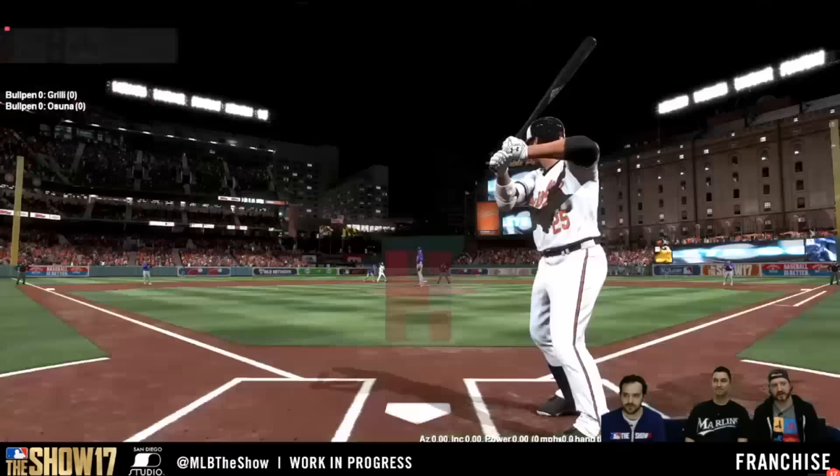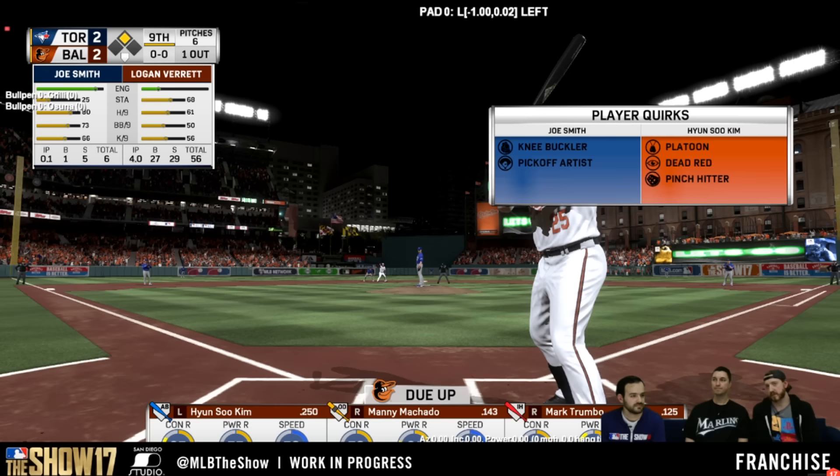What's going on guys, Cougs46 here bringing you another MLB The Show 17 news update. Today we got our franchise mode live stream from San Diego Studios, and it went deep into all of the new franchise features that we already covered from the GameStop Monday video, which covered them in brief. This went a little bit more into detail. There is one specific feature they went into that they didn't touch too much on in the video, and that is player quirks.